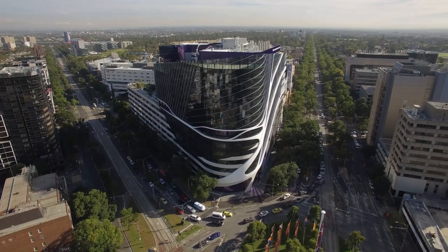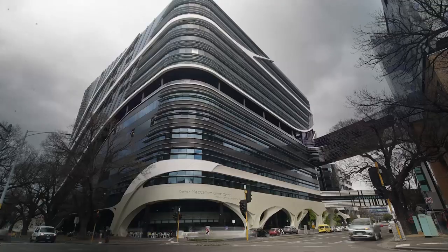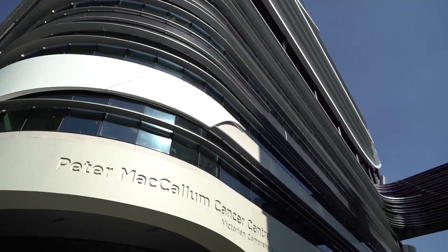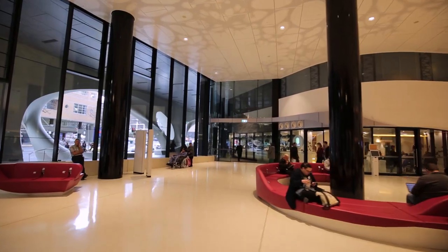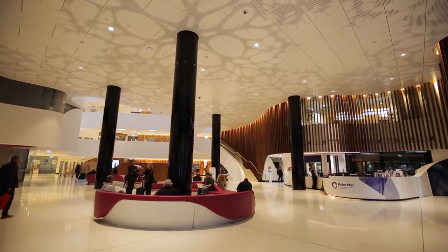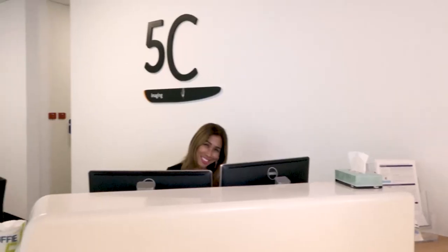The Peter MacCallum Cancer Center is conveniently accessible through public transport and there is paid parking on site. When you arrive at Peter Mac, our friendly receptionist staff will help you find where you need to go for your specific consult, scan or therapy.